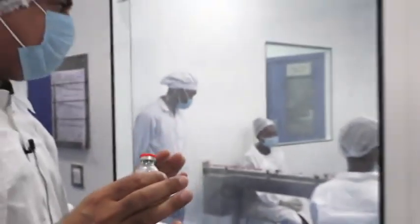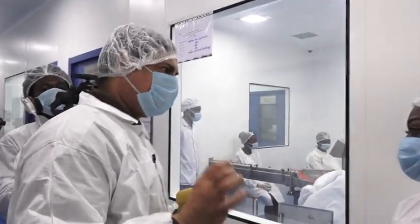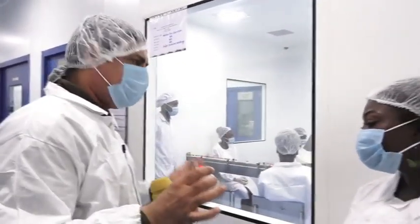This is the technology we are using for anti-snake serums. We are using a technique of lyophilization also in place, and that is very rare. Very few plants have a lyophilizer, but we have one here.